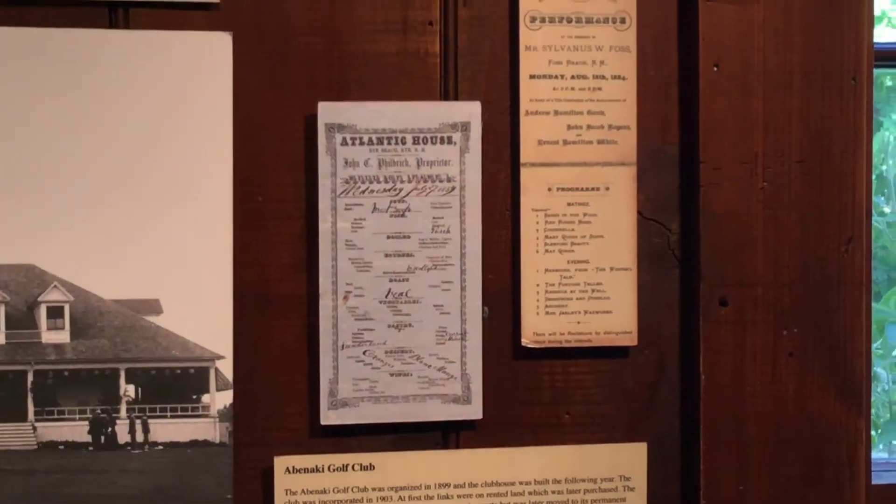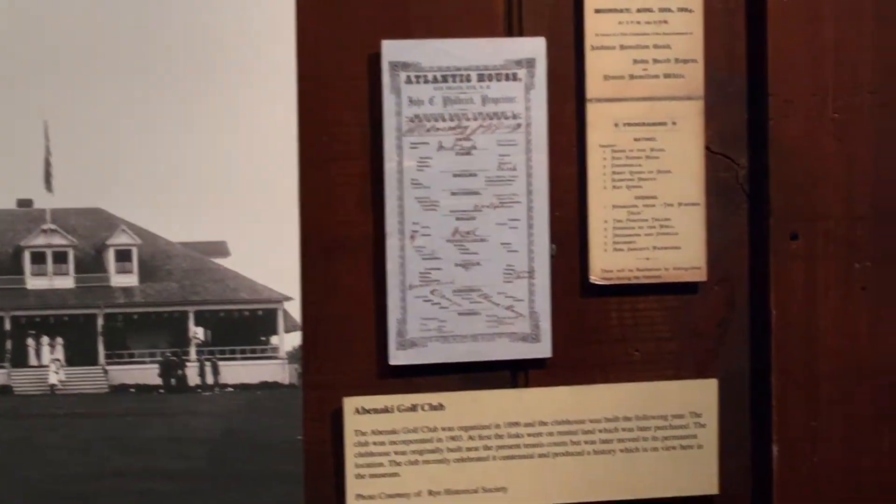And that of course is the Abenaki clubhouse — golf getting started at the turn of the 20th century.